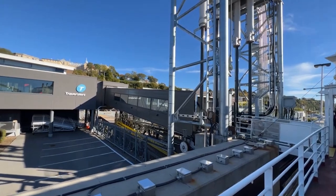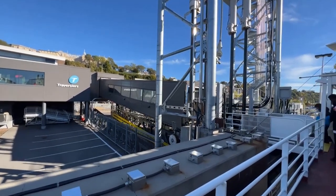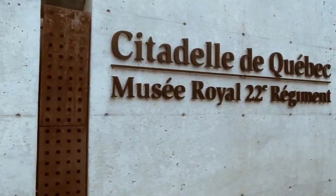You can also take in more stunning views of Quebec City. It's an excellent way to see the city from a different perspective and make unforgettable memories.